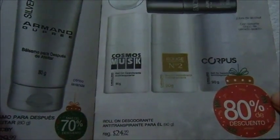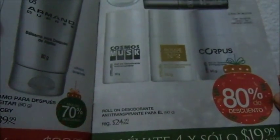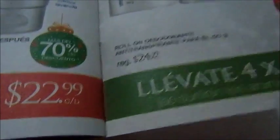Estos desodorantes son para caballero. Llévate 4 por solo 20 pesos. Se salen a 5. Se surtirán los aromas disponibles. Pero repito, estas son más bien como para las fulerex, ya que no hay ganancia en esto. Pero pues yo se los muestro porque sé que hay chicas que venden y algunas no les llegan todo el material que nos llegan a otras personas.